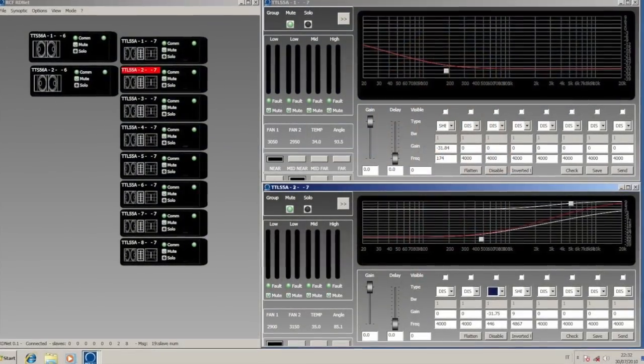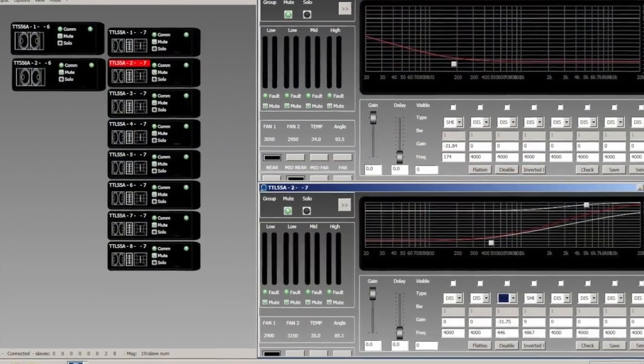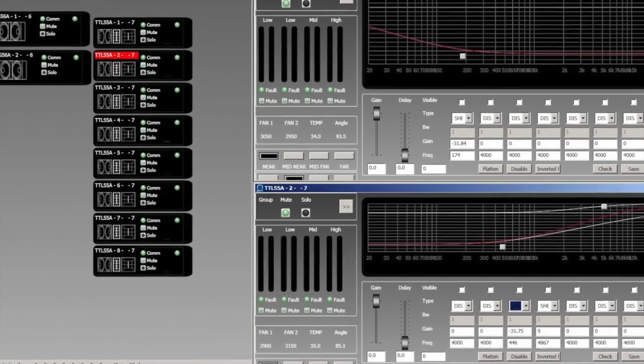This allows us first of all to have full control of the performance of the speakers. All of this is done through our RDNet system.